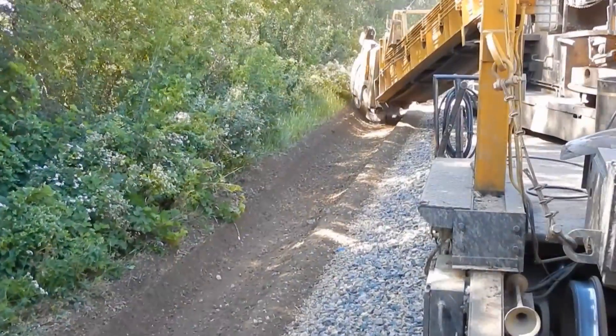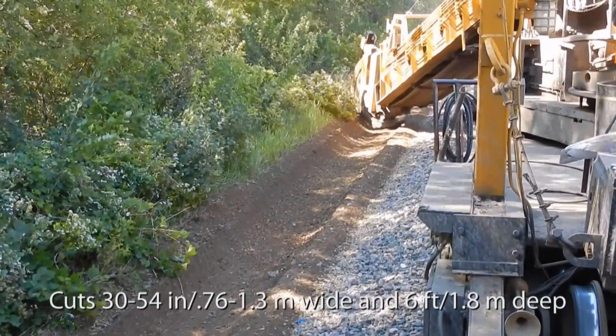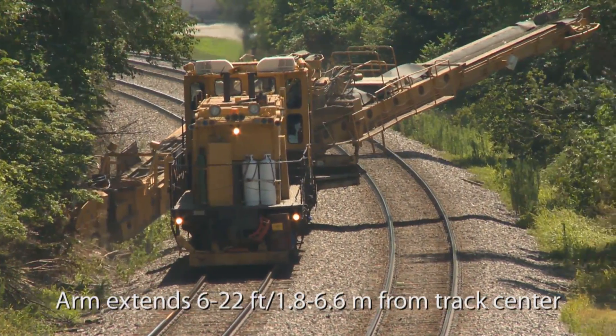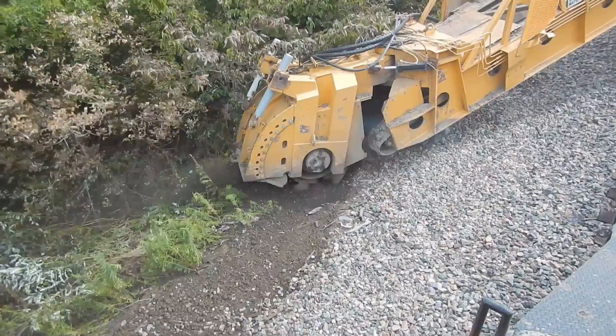Our ditching wheel cuts a 30 to 54-inch wide swath at a depth as low as 6 feet below top of rail. The ditcher's arm extends between 6 and 22 feet from track center, so the wheel reaches into and around varied terrain.